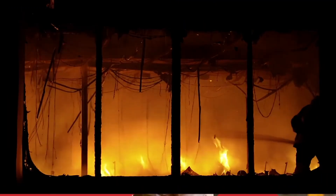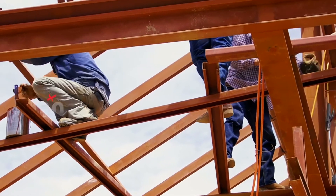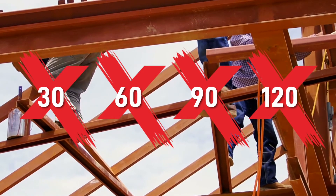During a fire, unprotected steel can lose its load-bearing capacity within minutes. Coating with a suitable reactive paint gives 30, 60, 90 or 120 minutes of protection depending on the product.